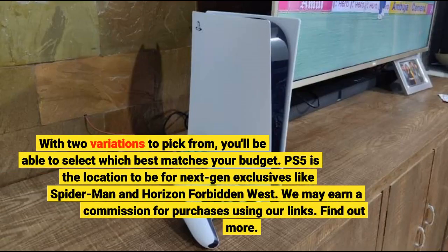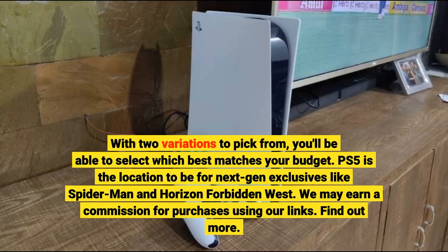With two variations to pick from, you'll be able to select which best matches your budget. The PS5 is the place to be for next-gen exclusives like Spider-Man and Horizon Forbidden West. We may earn a commission for purchases made using our links.